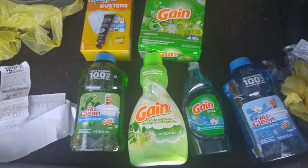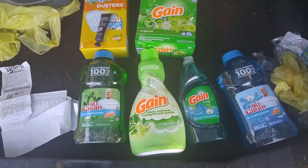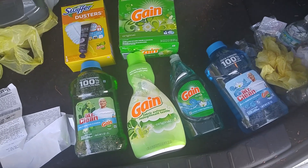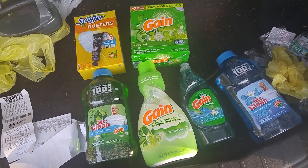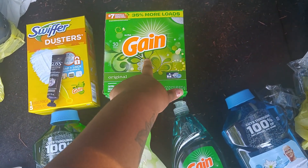Hello everyone and welcome back to Blushes Sweetly. Coming at you with another video on a quick Gain deal, and to also show you that you have another option other than Gain liquid and Gain flings. You can also pick up this, which is a 34 ounce powder.